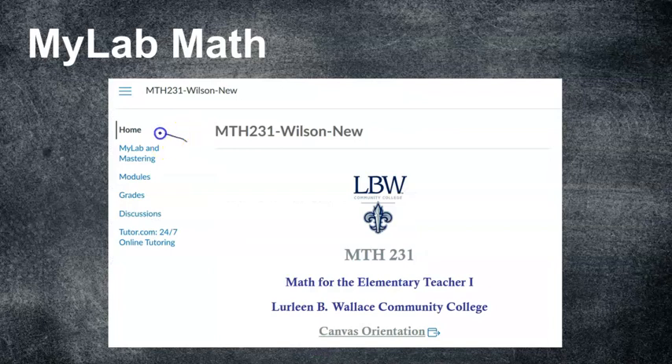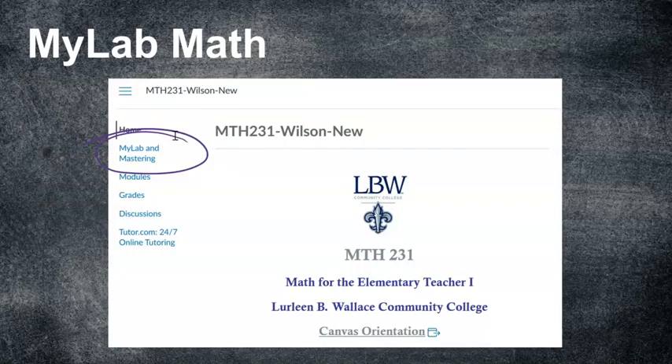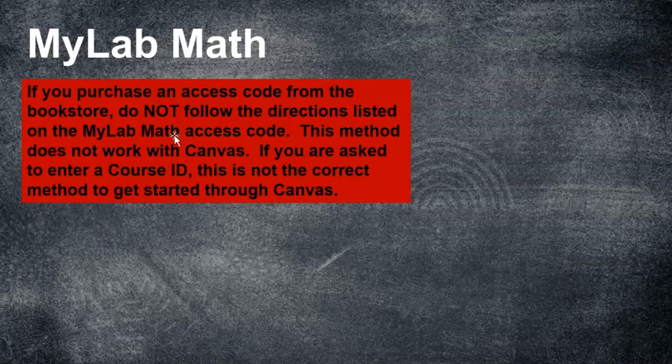After watching the video, click on My Lab and Mastering in your course. That will take you to a page where you create an account and purchase the code. If you purchase a code from the bookstore, do not follow the directions listed on the MyLabMath access code itself — it doesn't go through Canvas. If you're asked to enter a course ID, you haven't done it the correct way. You must go through Canvas via the My Lab and Mastering link.